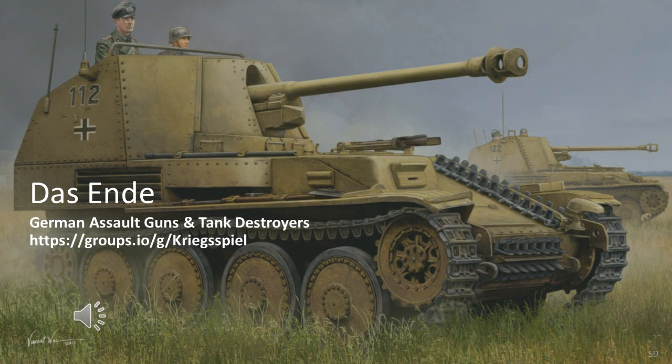This completes part two of the video series on German assault guns and tank destroyers, which was primarily focused on tank destroyers with the exception of the Stug variety. The video will likely be updated in the future as new source material is obtained. Source material has been posted online and a URL is shown on screen.